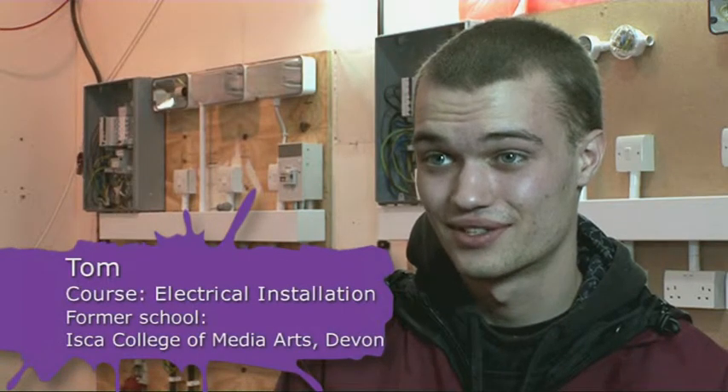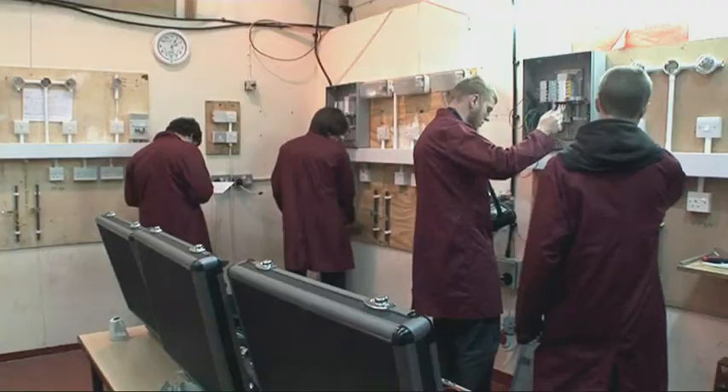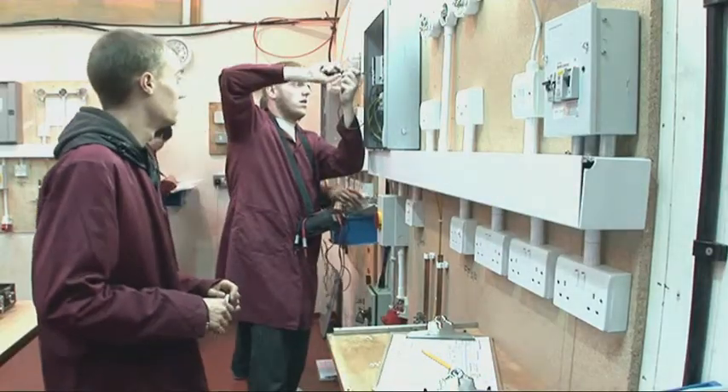I chose Trafford College because the course appealed to me. I'm on electrical installation and I chose that course because I'm interested in doing practical things with my hands.